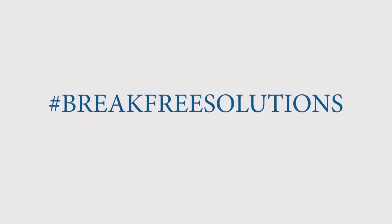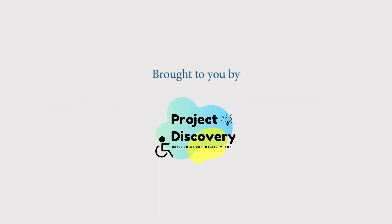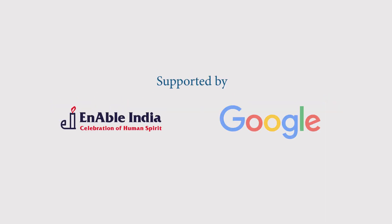Break Free Solutions. Brought to you by Project Discovery. Supported by Enable India and Google.